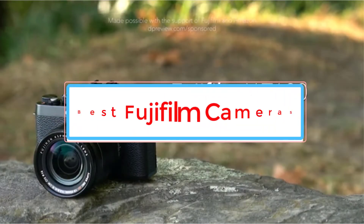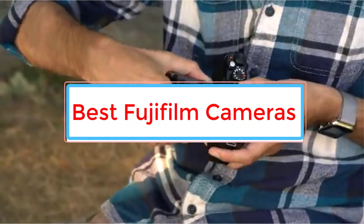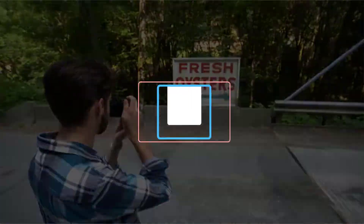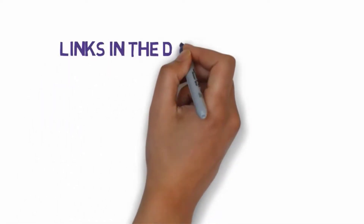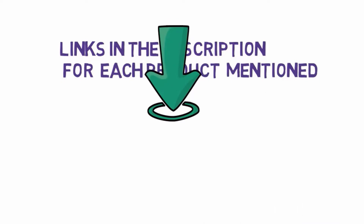Are you looking for the best Fujifilm cameras? In this video we will look at some of the 5 best cameras on the market. Before we get started, we have included links in the description, so make sure you check those out to see which one is in your budget range.